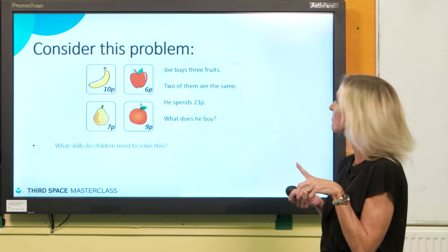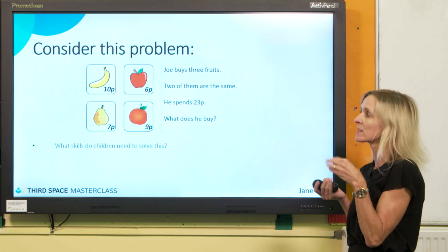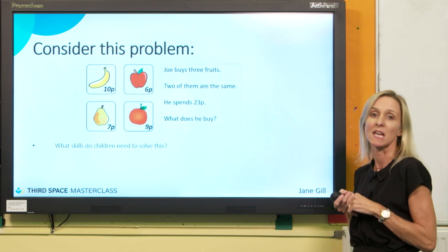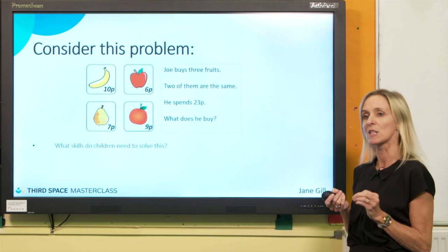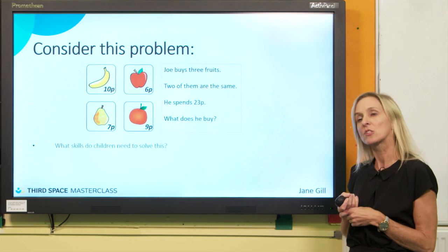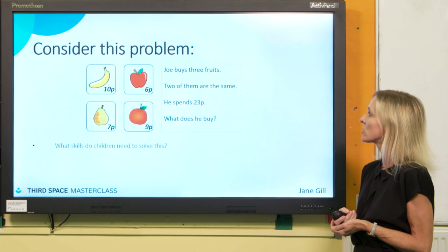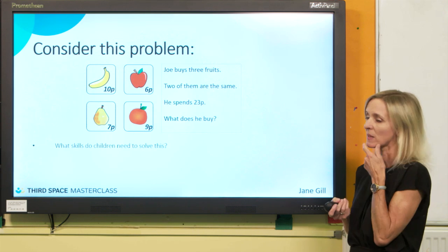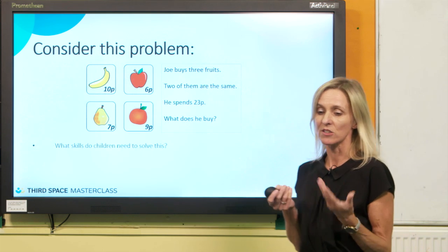Let's consider this problem — not a very difficult one. Problems can be difficult for some children and not for others, depending on age and stage. Can we solve it straight away, or do we have to think about it? Joe buys three fruits — we can see the prices. Two of them are the same, and he spends 23 pence, so I wonder what he buys.